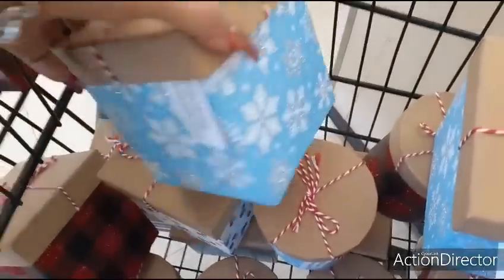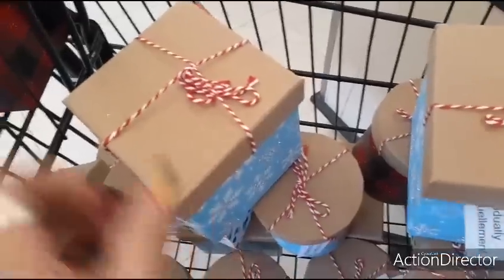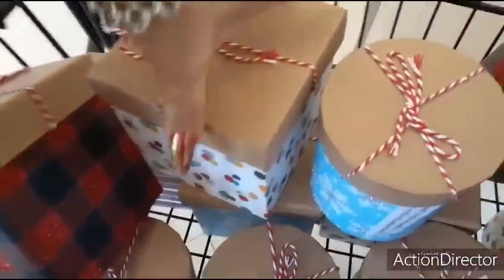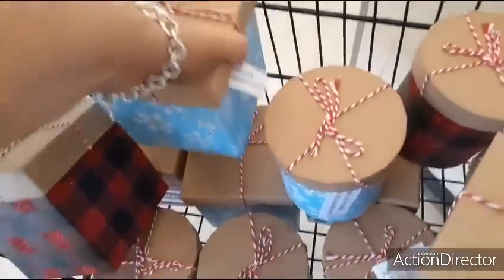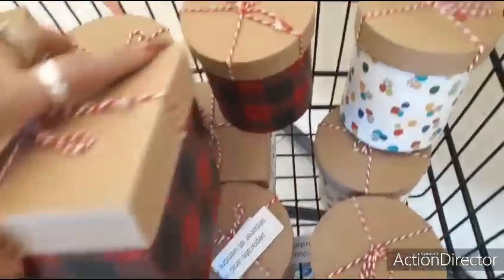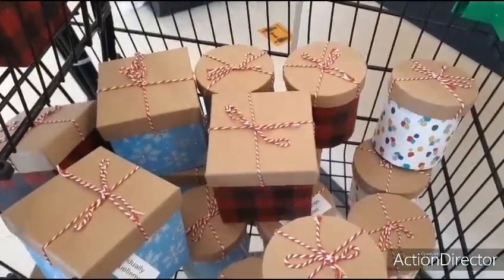I wanted to show you these really cute boxes that just came in — only a dollar, of course. You have the snowflake with the red and white cute twine, they also have it in the red and black buffalo check, and in this really cute multicolor polka dot. They also have it in cylinders. So these are 4 different styles, all a dollar — new and super cute.